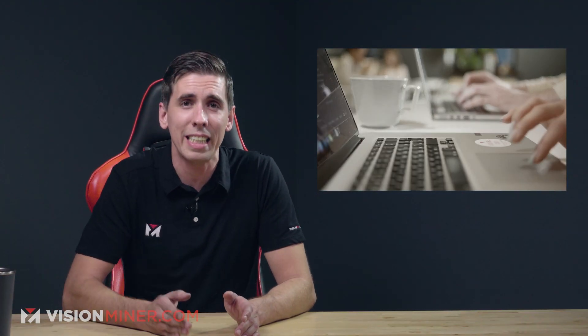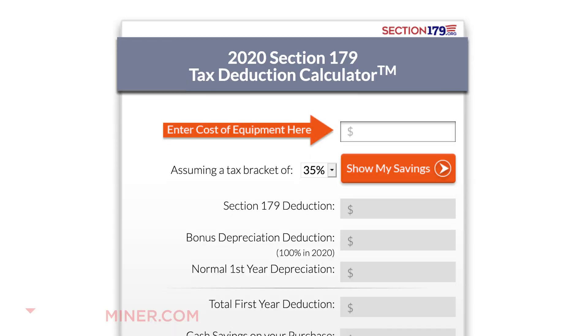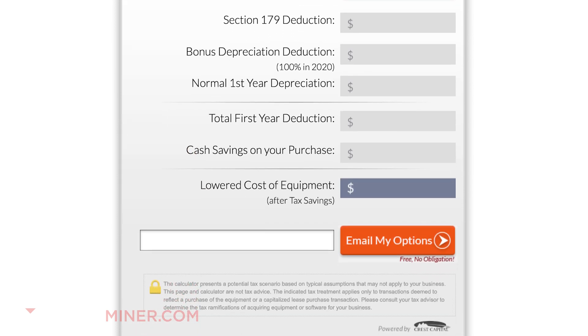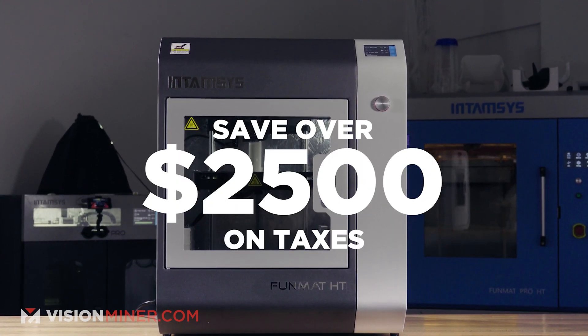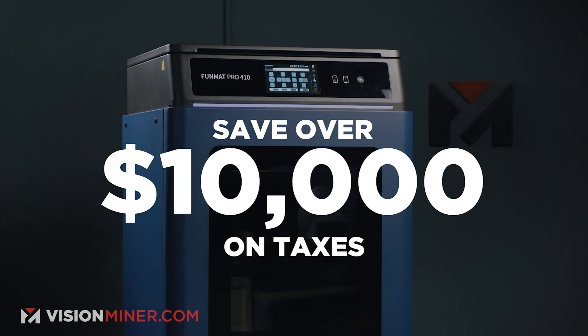All businesses that purchase, finance, and/or lease new or used business equipment during tax year 2020 should pretty much qualify. There's even a deduction calculator — check out the link in the description and see how much you could save. For example, on a Funmat HT Enhanced, you could save over $2,500 in taxes, and on the 410 at $30K, you can save over $10,000. It's even more on the Aons, the HSEs, and the other printers we offer.